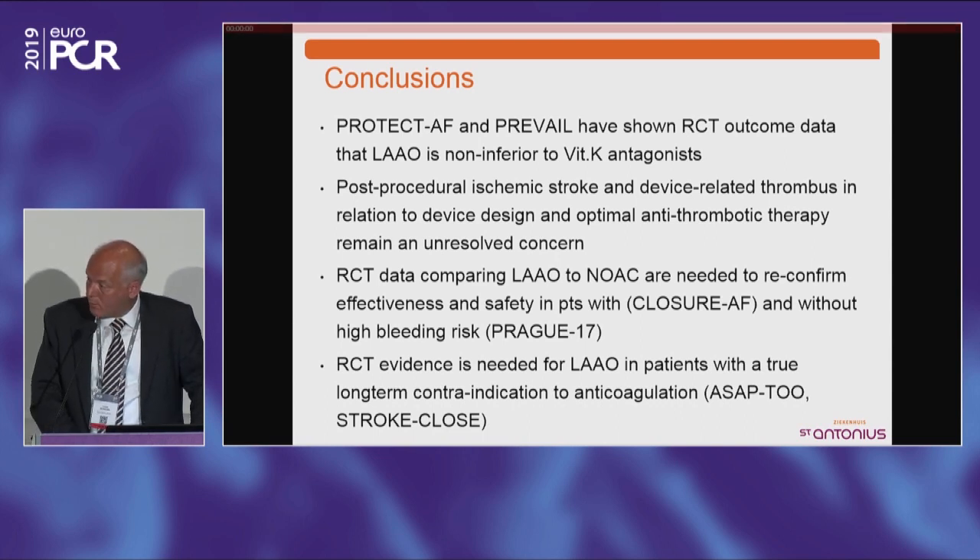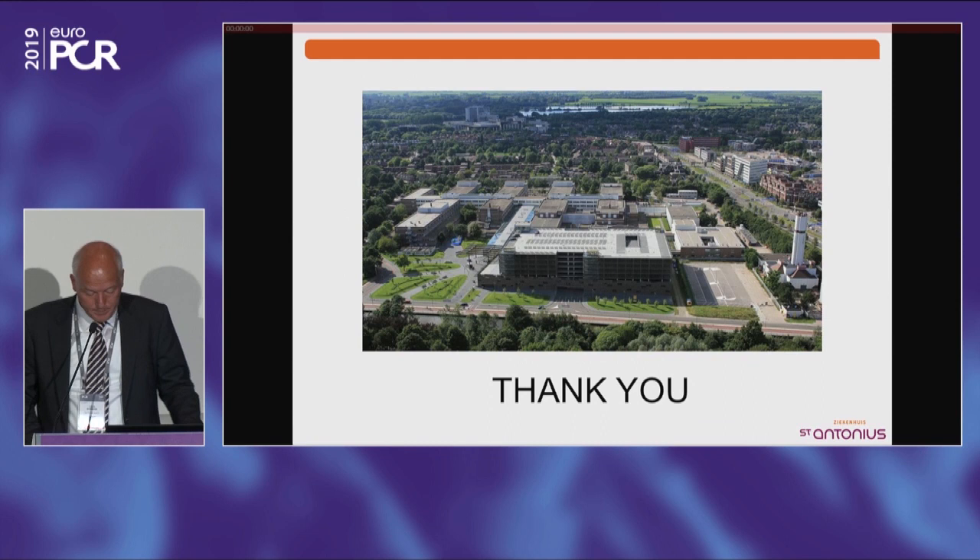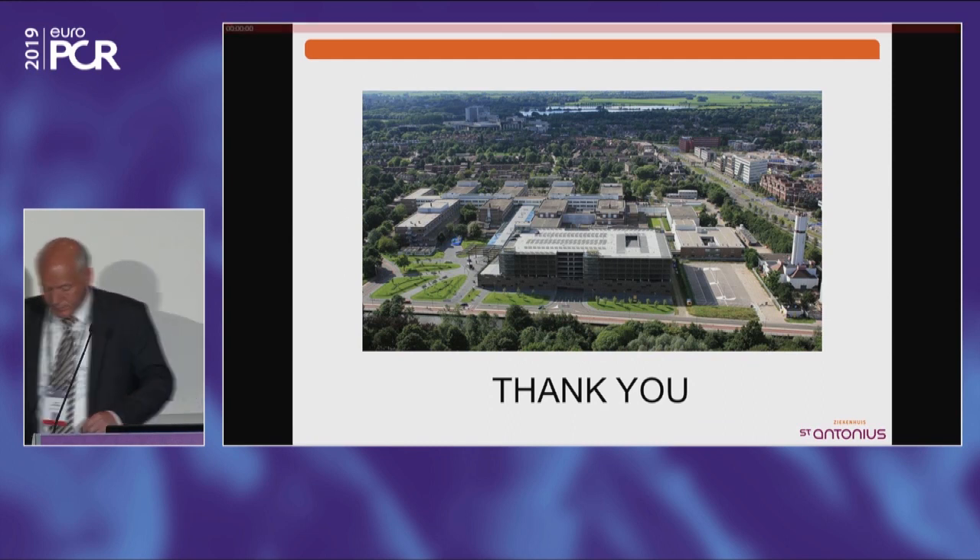We are expecting randomized control data comparing appendage closure to NOACs with Closure AF and Prague 17, and we are expecting appendage closure data in patients with a true contraindication to anticoagulation, where Watchman or Amplatzer may be compared to nothing or just anti-platelet therapy. These trials will help us better understand which patients are the best eligible for appendage closure therapy. With that, I'll hand it back to Lars and Martin, who will call Ignacio to speak on pre-procedure planning.